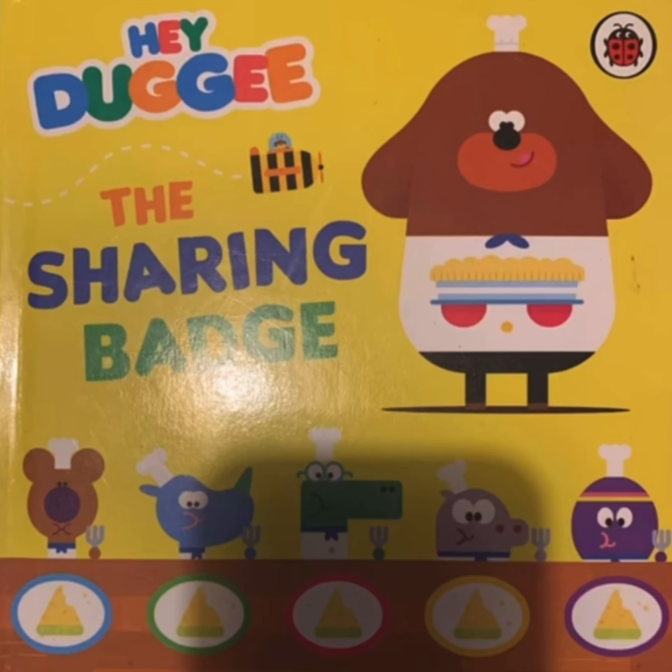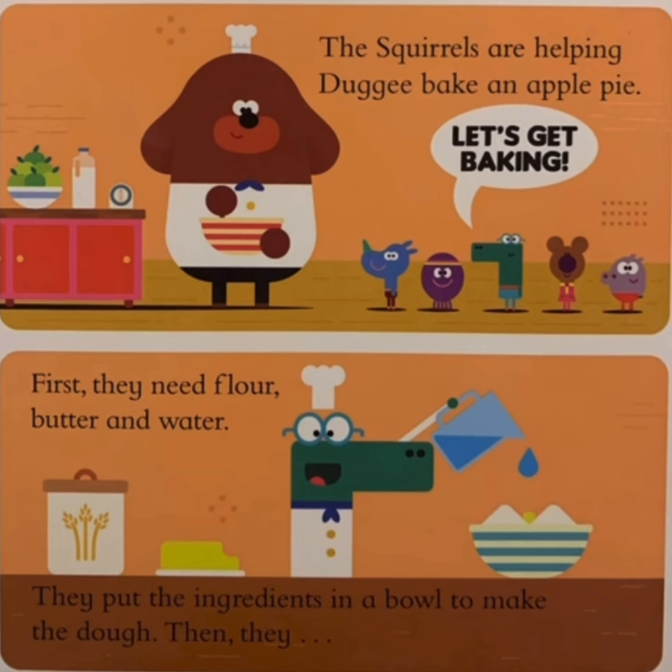The sharing badge. The squares are helping Dougie bake an apple pie. Let's get baking.